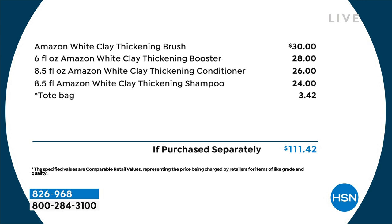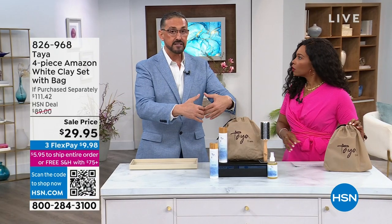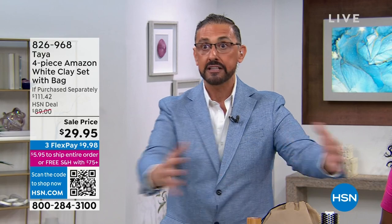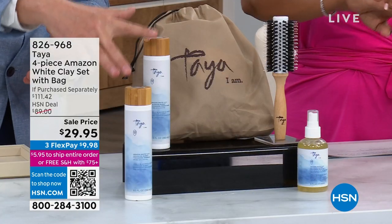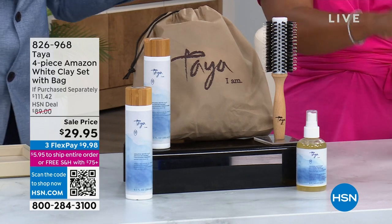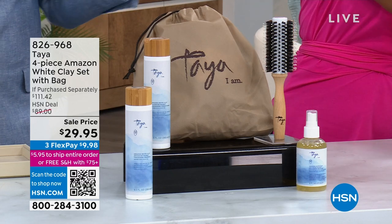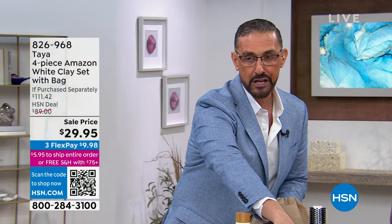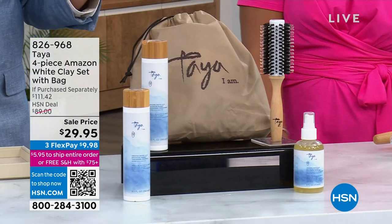That's why Taya is a hair care line that if you have not tried yet, do your hair a favor and try it out. This is the four-piece set — the Amazon White Clay set. You're going to get the shampoo and conditioner, the thickening booster, and the brush. The shampoo and conditioner would be $24 and $26, so that's $50 just for those two. The booster would be another $28. Add the thickening brush — another $30 value — plus the bag it all comes in. If you were going to purchase this separately, it would be over $110 instead of $29.95 today. This is our entire routine for the Amazon white clay thickening collection. From the shampoo and conditioner in the shower — infusing white clay collected from the banks of the river with calcium, magnesium, and potassium — you come out of the shower, touch your hair, and it starts feeling thicker and fuller. No parabens, no sulfates, all beautiful ingredients.